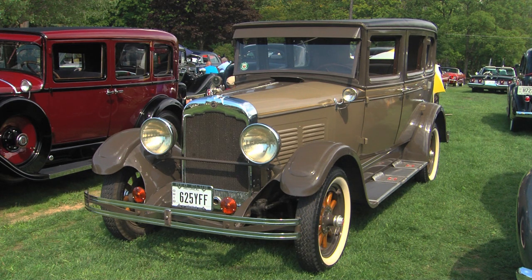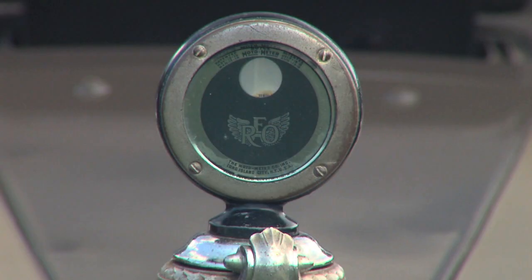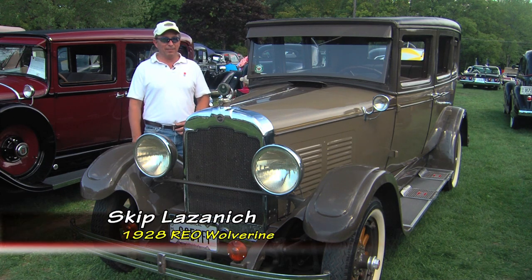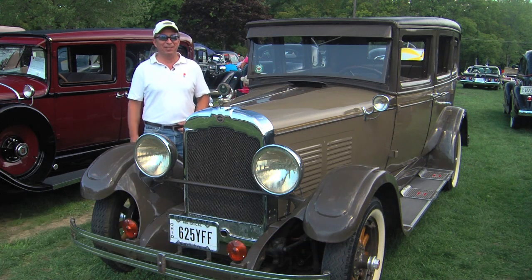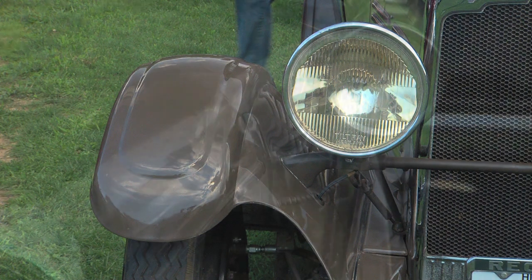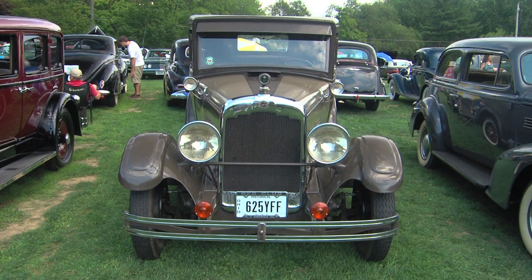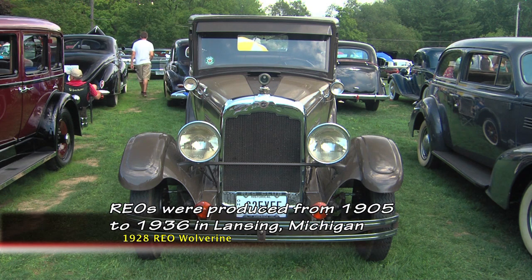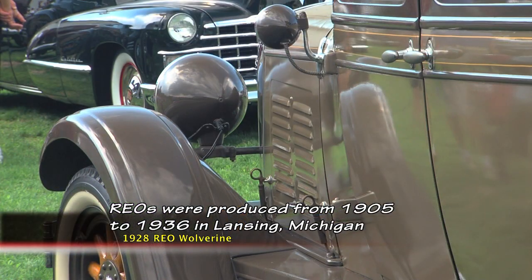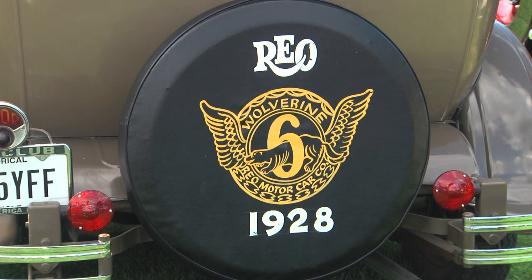Skip, it's a 1928 REO Wolverine. Correct. And REO — named for Ransom E. Olds, who formed Oldsmobile. Right. How long have you had this car? A couple of years now. I got it off a friend of mine, and I'm caretaking it until my son gets it, maintaining it. I used to help him work on it, and he was retired and didn't want to climb around under it anymore. He had his fun, enjoyed it, and said he wanted to move on. What do you like about this car? You don't see REOs all over the place, and it's a very interesting design.